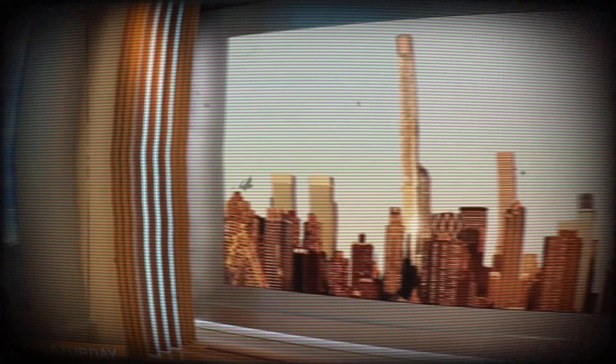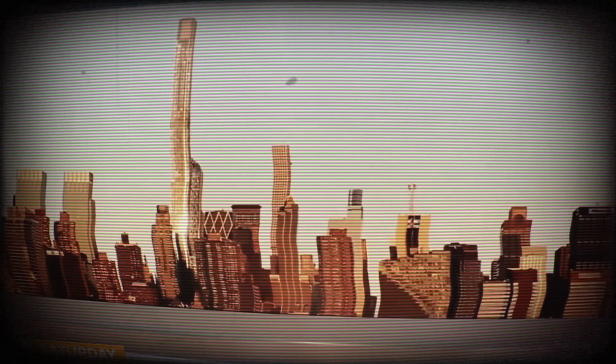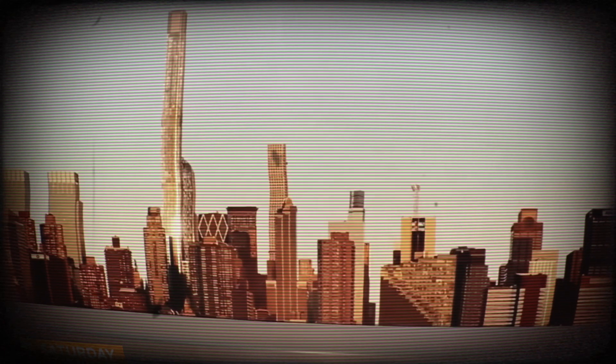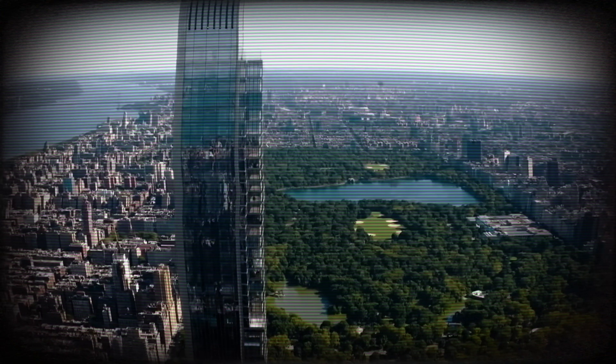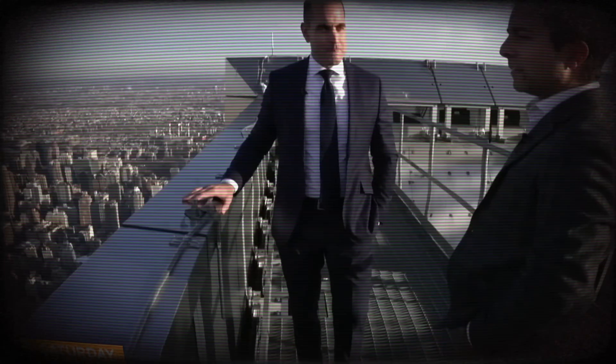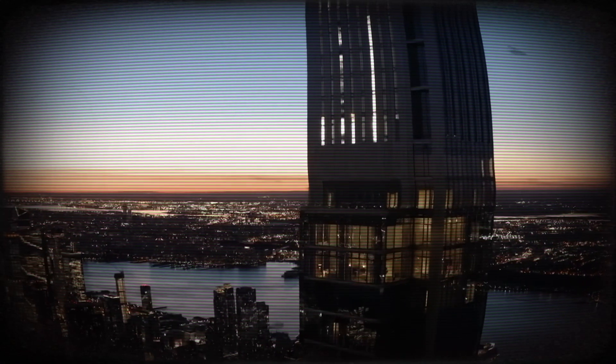At 1,550 feet tall and 131 floors, Central Park Tower is the tallest residential building in the world, located right next to New York City's Central Park. With some of its 179 apartments reaching more than a quarter mile into the air, on a clear day the view stretches some 50 miles, well beyond New York and New Jersey — making it the highest place you can stand outside Asia.